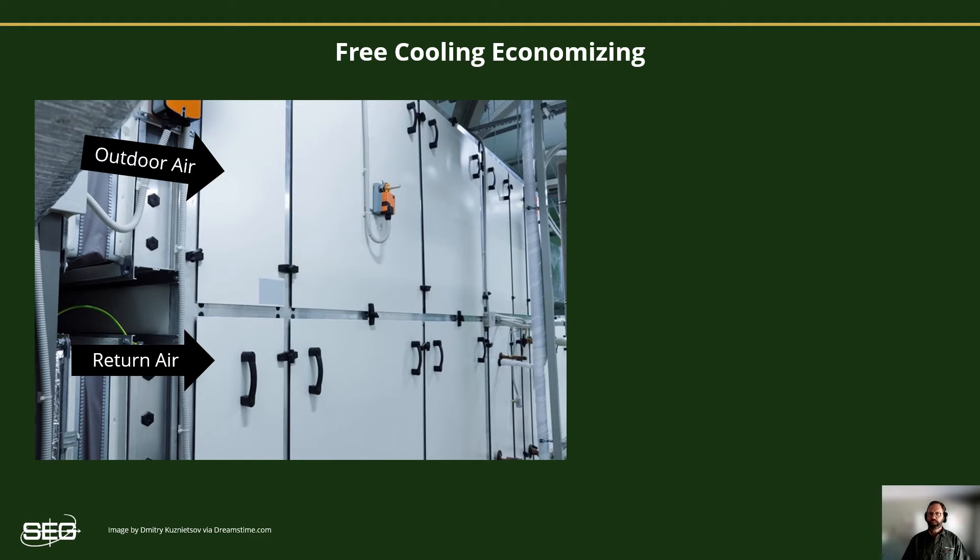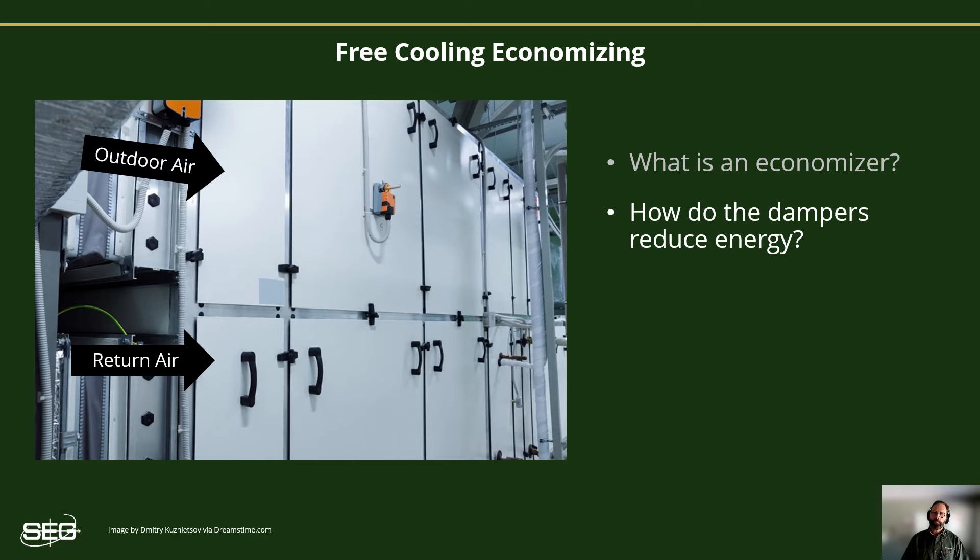For the purpose of this video, we're going to focus on what are commonly known as air-to-air economizers. What is an economizer? Air-to-air economizers are simply a set of dampers used for controlling the amount of outside air drawn into an air handler. Air handlers are those fan systems that distribute ventilation air, as well as heating and cooling to the building. These dampers reduce your energy by using free outdoor air to cool our buildings and minimize the dependence on costly mechanical equipment.